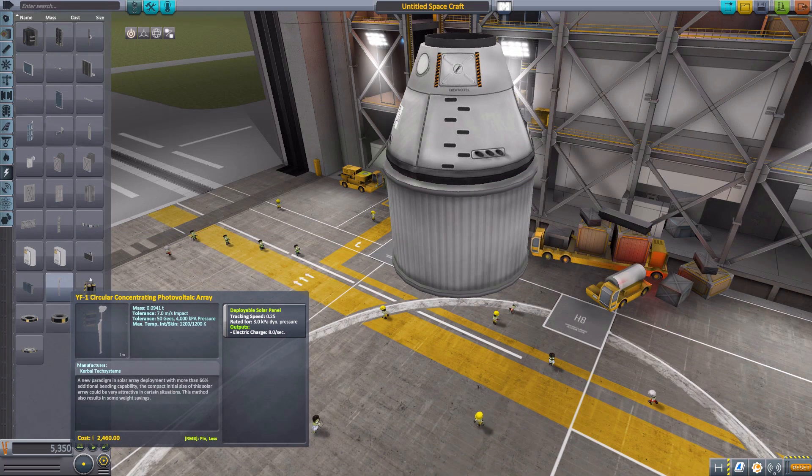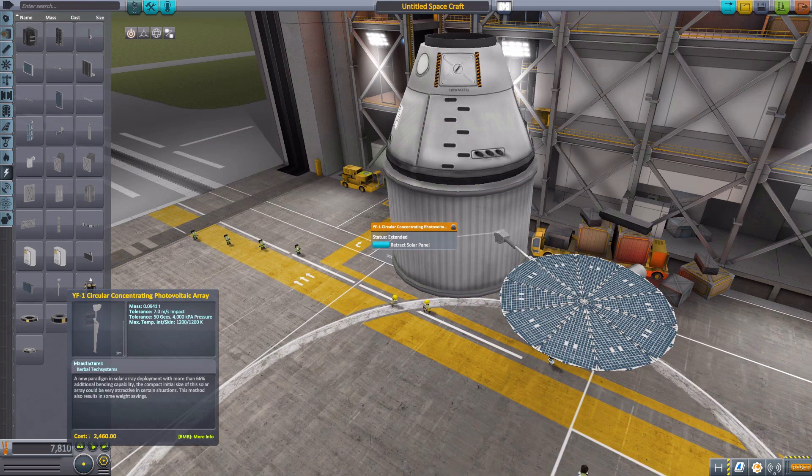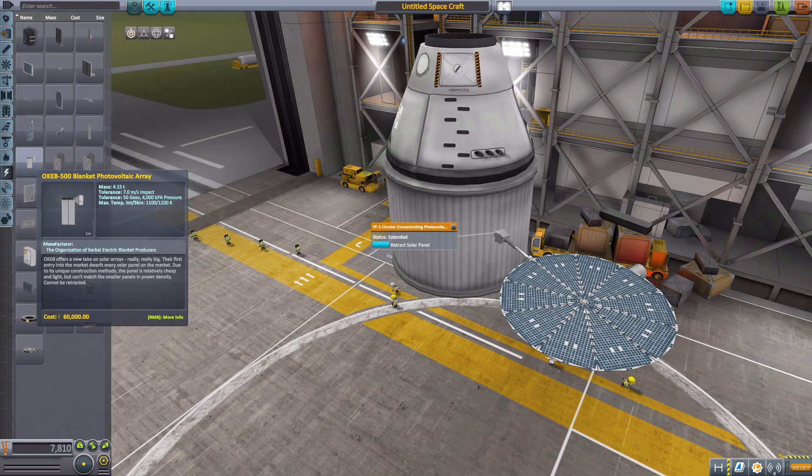The final one is one of the more interesting solar panels — the YF-1 Circular Array, which will produce eight electric charge, can actually be retracted if you need, which is always nice, and has built-in tracking. If we extend, it pops up and then has that lovely circular array. Very cool design. I love all of them, frankly. I am a big fan of all of these things, especially the 500 — that is perfect for a space station. If you need power, that's your thing right there. It is awesome.